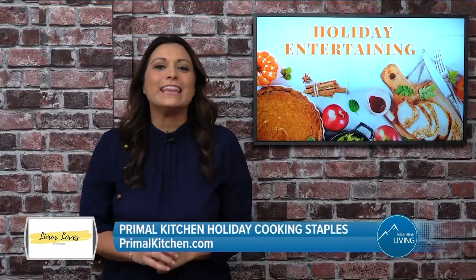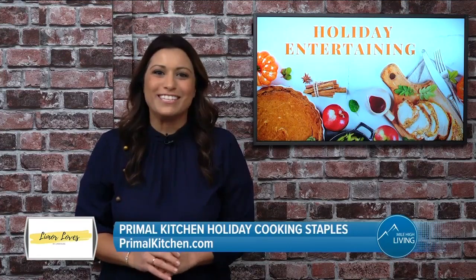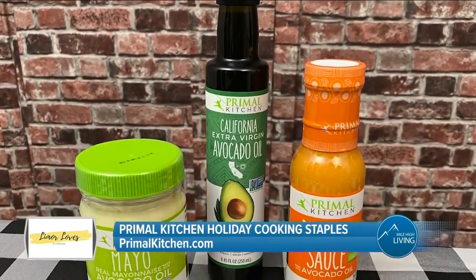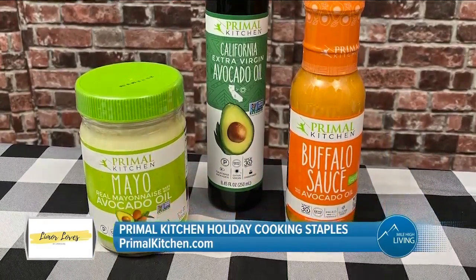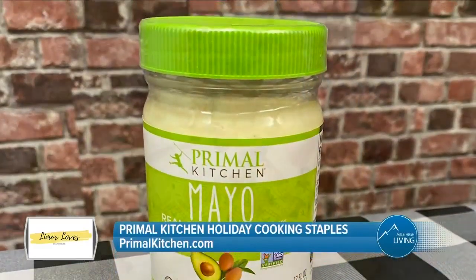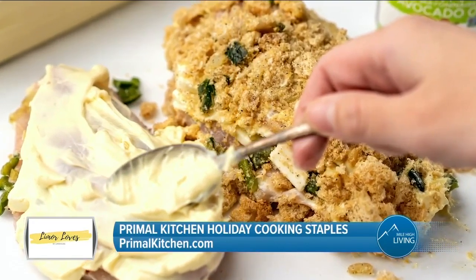When preparing for the holidays, I like to make sure that my pantry is stocked. I love cooking with Primal Kitchen. All products are made with real organic ingredients. They're all keto-friendly, Whole30 approved, and contain no xanthan gum or artificial binders. Primal Kitchen mayo made with avocado oil and their avocado oils are the perfect pantry staples, made with organic, cage-free eggs.